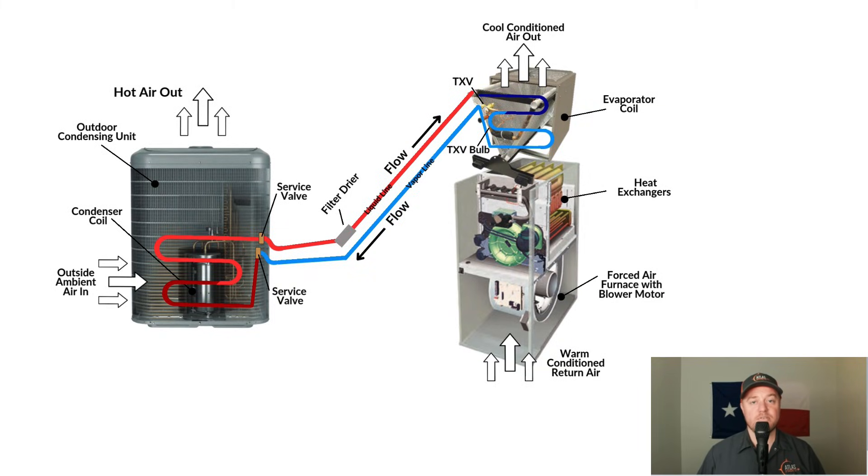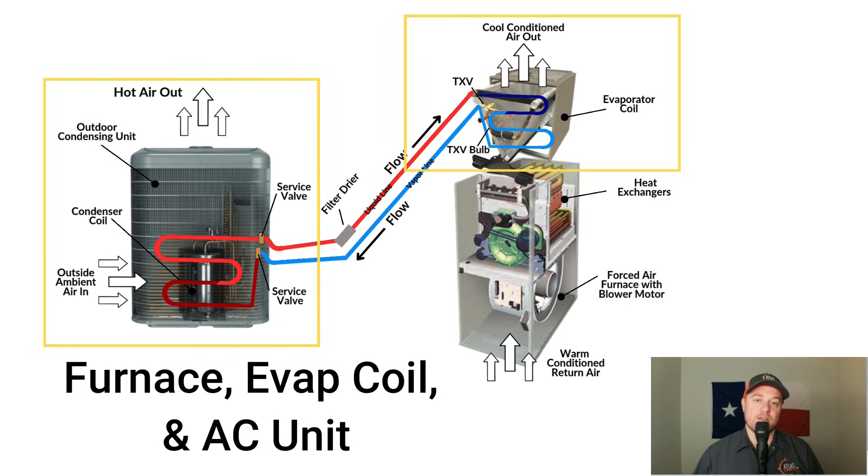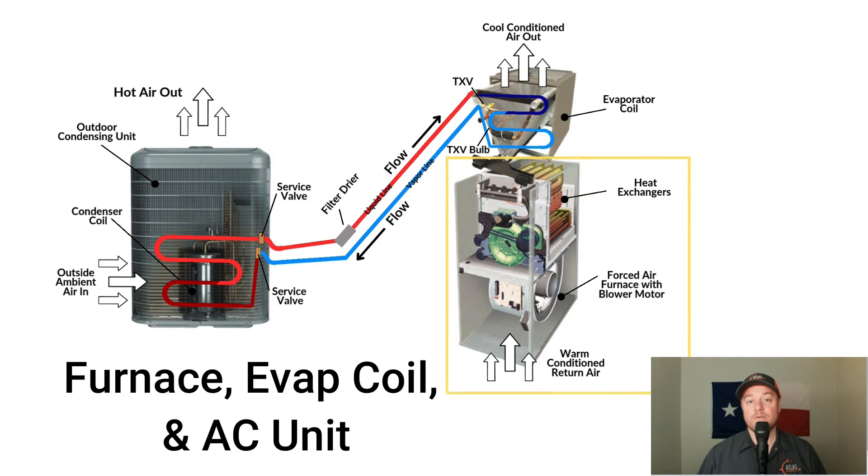A complete gas system setup is fairly straightforward — there are three major pieces of equipment. You have your gas furnace for heating, and for cooling, you have a condenser and evaporator coil. When the system is operating in cooling mode, the only component being used in the furnace is the blower. However, in heating mode, only the furnace is used. The condenser and evaporator coil have nothing to do with heating — only cooling.